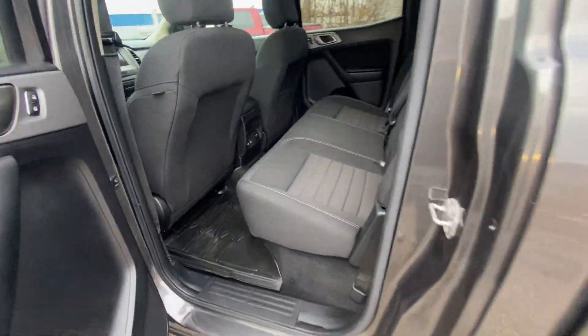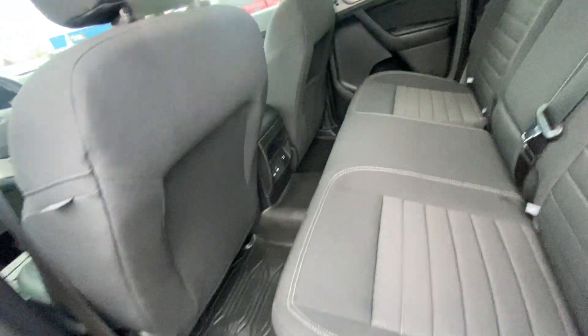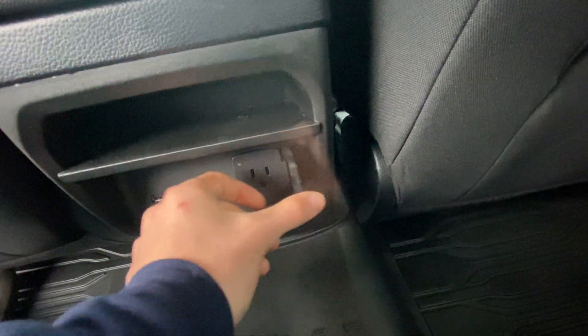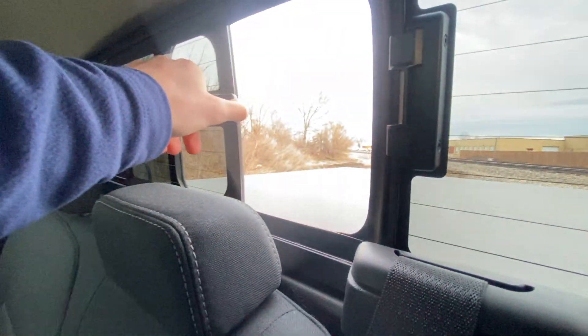Now we'll hop into the back seat. Being the XLT, you are going to have cloth interior. You can lift up this back seat — you have two cubby spots and the jack. It clicks in nice and easy. Nice rubber floor mats. Dual USB chargers. 110 outlet. Cargo pocket in the back. Adjustable headrest all the way around. Folding center console in the back seat with dual cup holders. Back glass, which you can slide open and close.